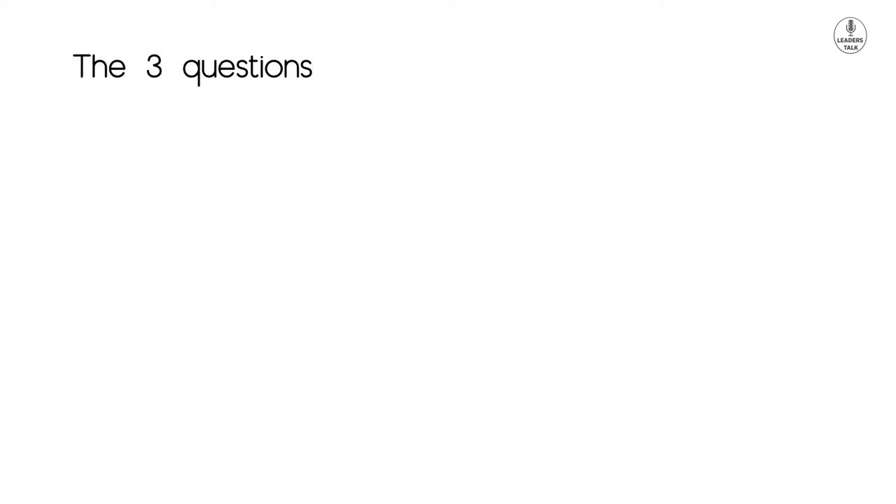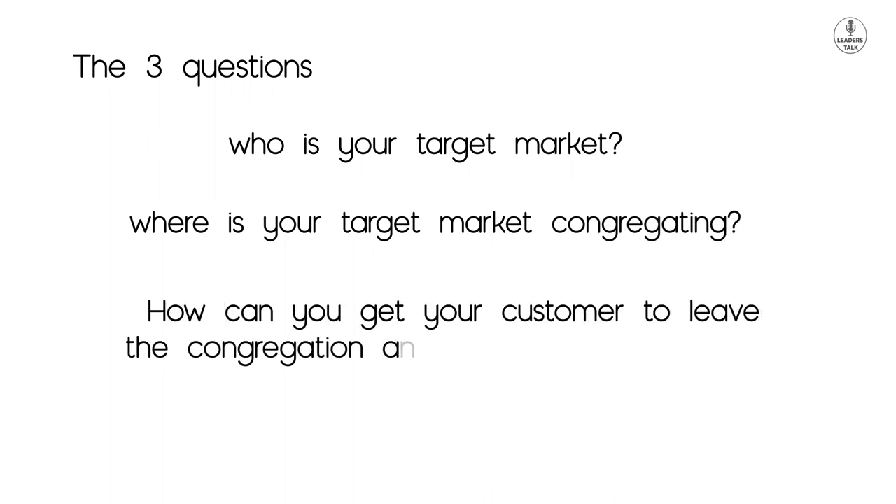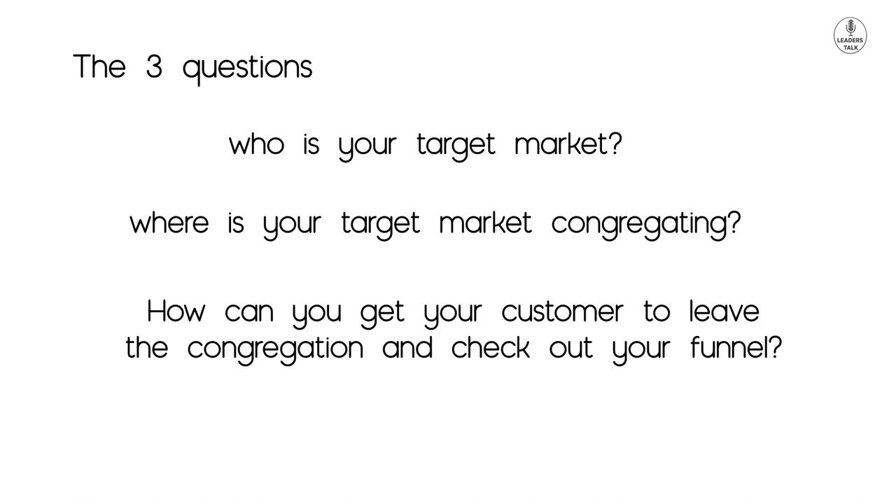So the three questions are: who is your target market, where is your target market congregating, and how can you get your customer to leave the congregation and check out your funnel?